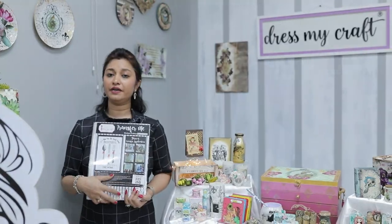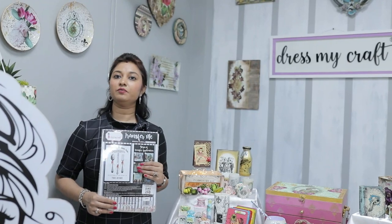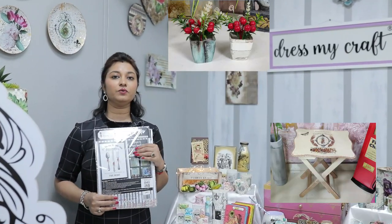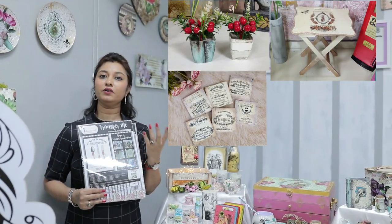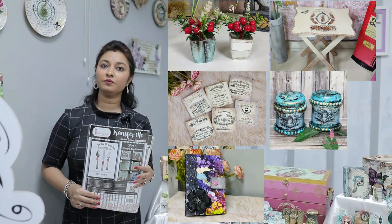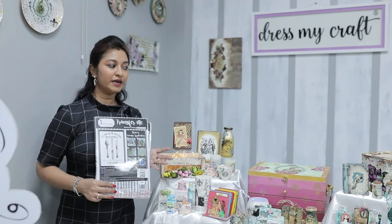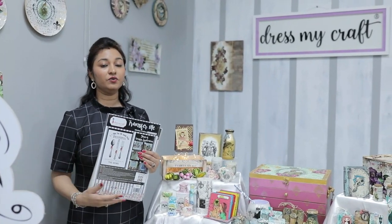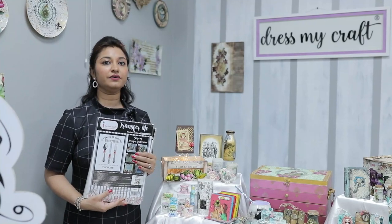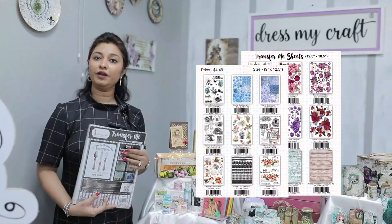The Transfer Me Sheet can be transferred onto any surface — plastic, wood, MDF, tin, metal, leather, canvas — you can literally use them on anything. The best part is you can create new projects and also upcycle and recycle a lot of things. They come in two different sizes, making them perfect for home decor and your daily items.